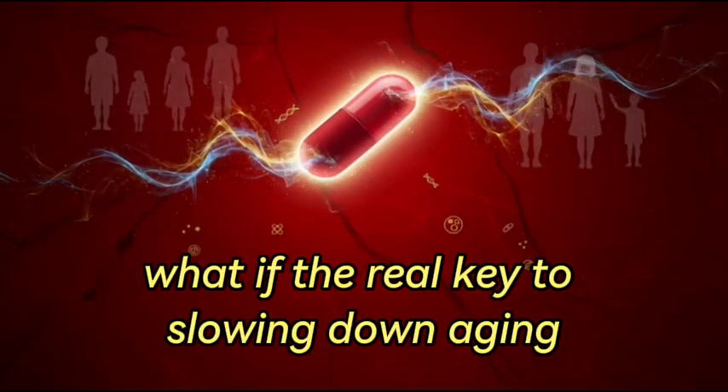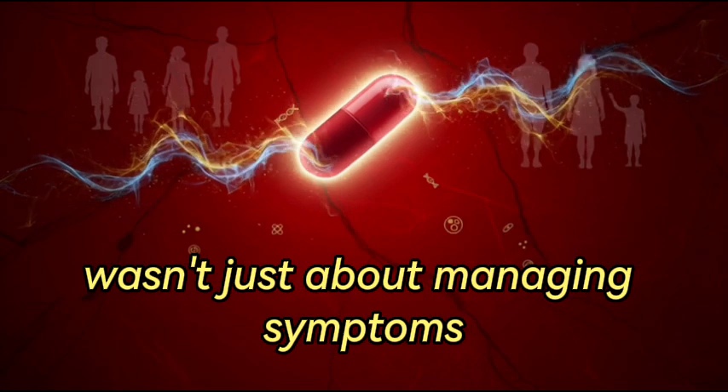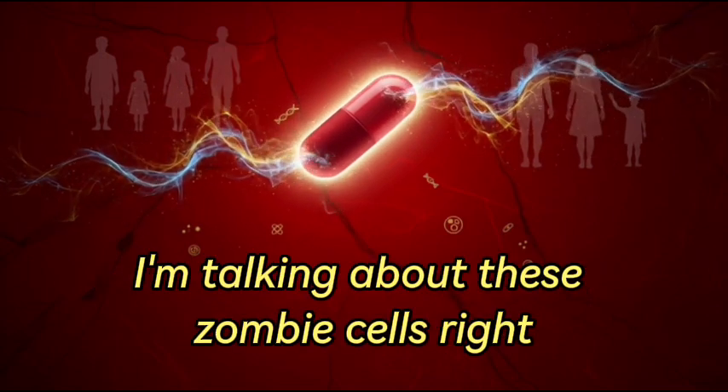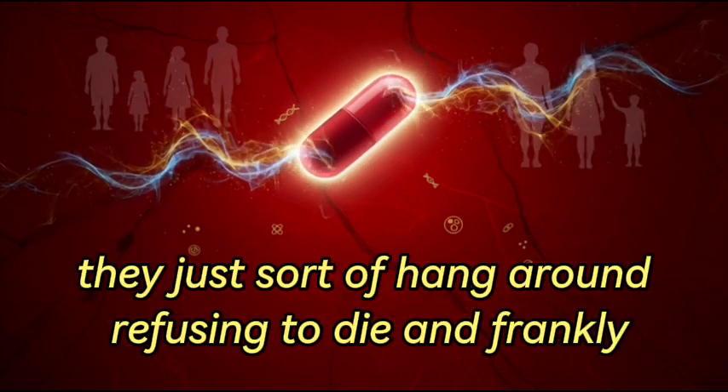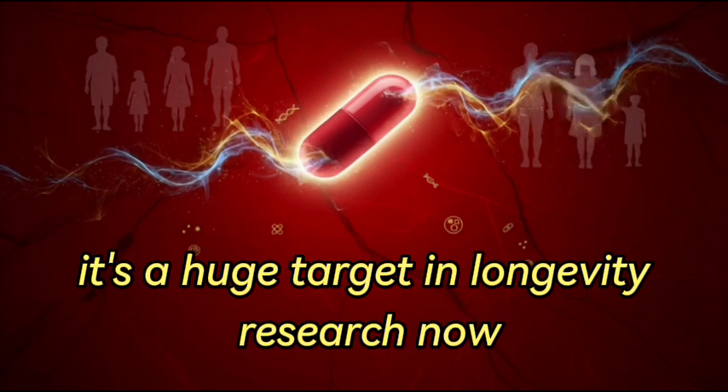What if the real key to slowing down aging wasn't just about managing symptoms, but actually eliminating certain cells? These are senescent cells — zombie cells — that just hang around refusing to die, spreading decay and inflammation. It's a huge target in longevity research right now.